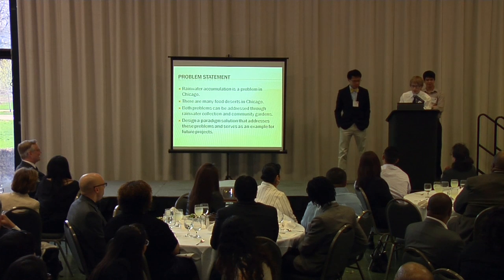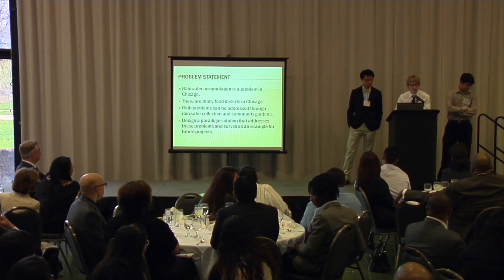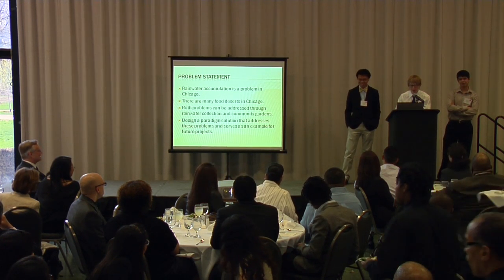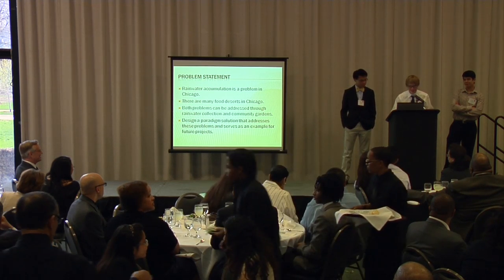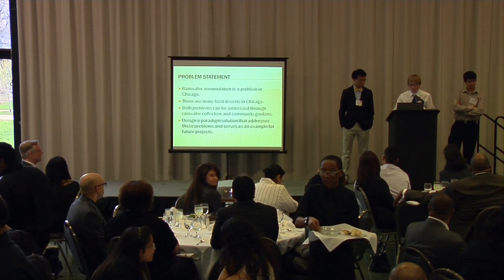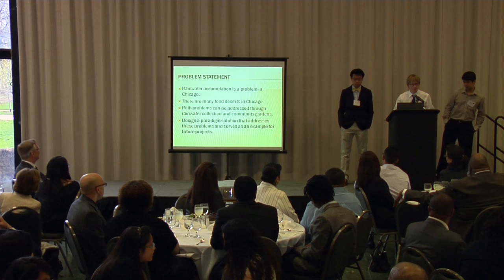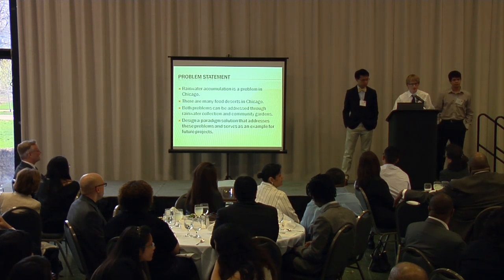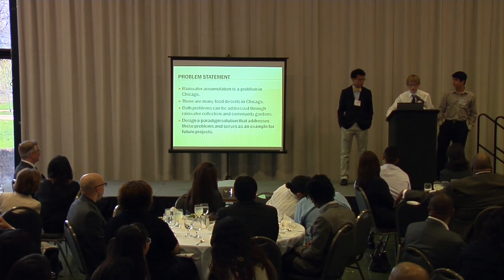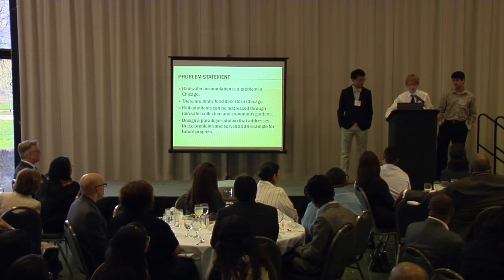The problem we're trying to address is there's a whole ton of rainwater in Chicago. I don't know how many of you had to deal with any flooding after those rains, but that's the kind of thing we're trying to eliminate. We also noticed that there are a lot of food deserts in Chicago. Gardens need water, so if you make community gardens, you can eliminate both problems by solving really one problem.